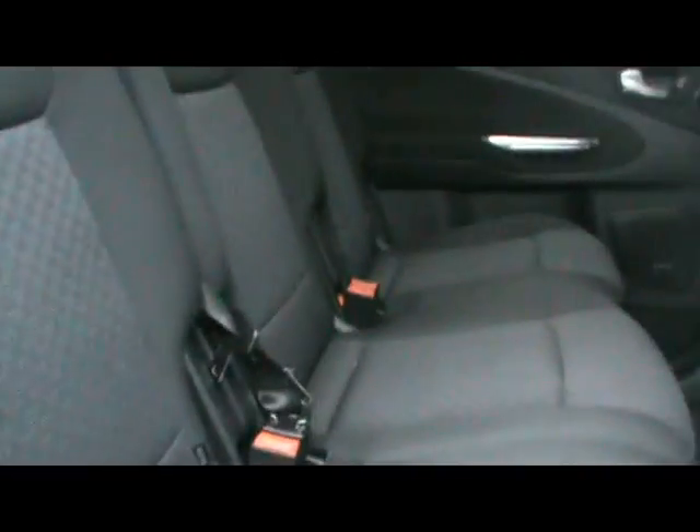The 7 seats consist of 3 completely individual seats here in the middle, all of which can be adjusted individually. Pull them forward and there's a couple of seats in the back, which are a really decent size with loads of legroom actually. And they do fold completely flat into the floor.